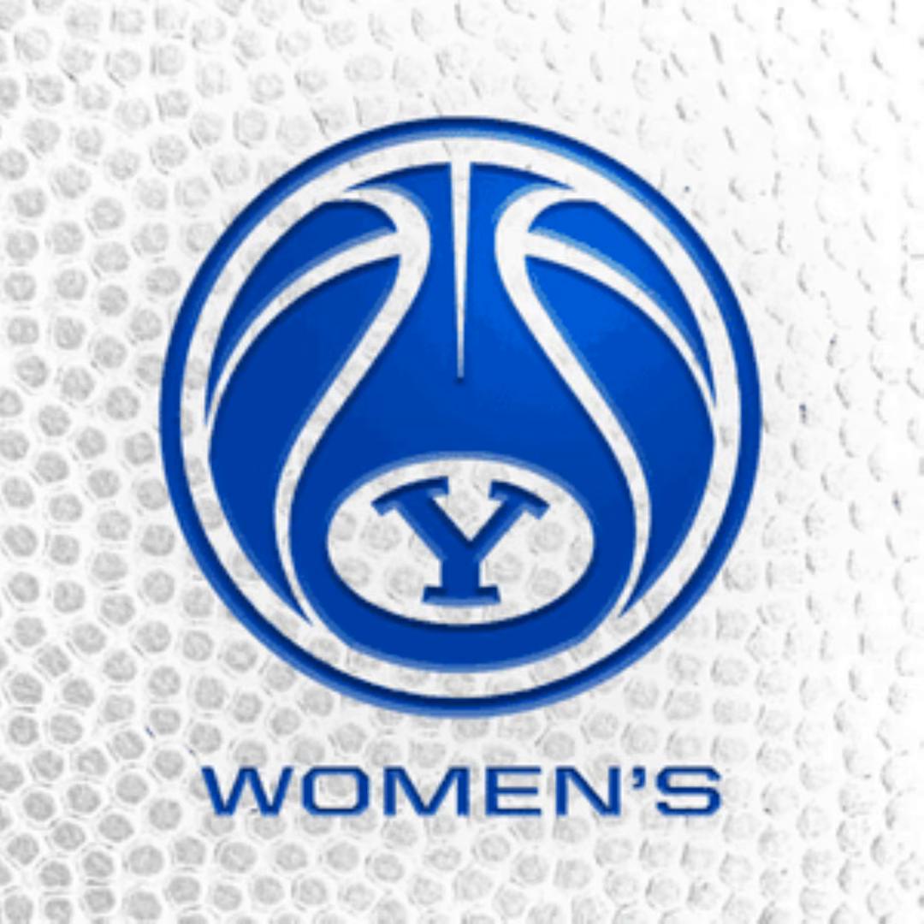This is Cougar postgame live coverage of BYU Women's Basketball, brought to you by Mountain America, the official credit union of BYU Athletics, by Wilner and O'Reilly immigration solutions in Utah and abroad at wilneroreilly.com. Once again, here's Jason Shepard.